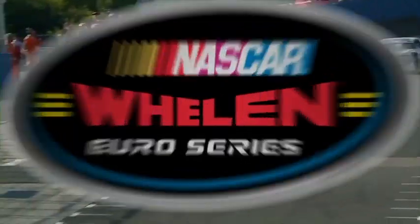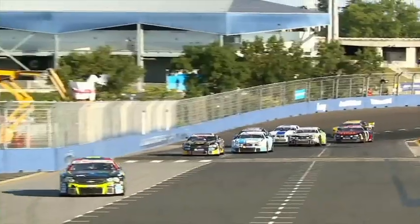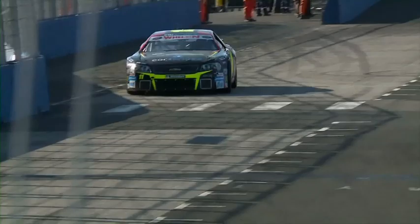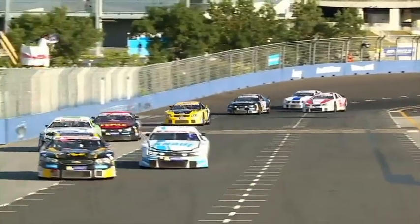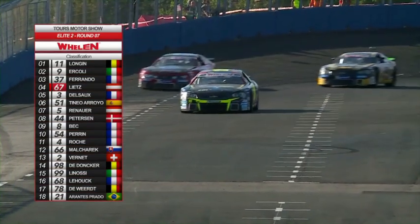Top three then: it is Steens-Longhen ahead of Gianmarco Acoli and then Thomas Ferrando. There is all to play for — look how close they are as they go around for the last lap. The battle for second is between Ferrando and Acoli. Steens-Longhen is ahead of them both and just goes around the final turns — a couple of backmarkers not getting in the way this time — and he goes. A fantastic win for Steens-Longhen. An amazing first career win for the rookie, one year after his debut in the series.